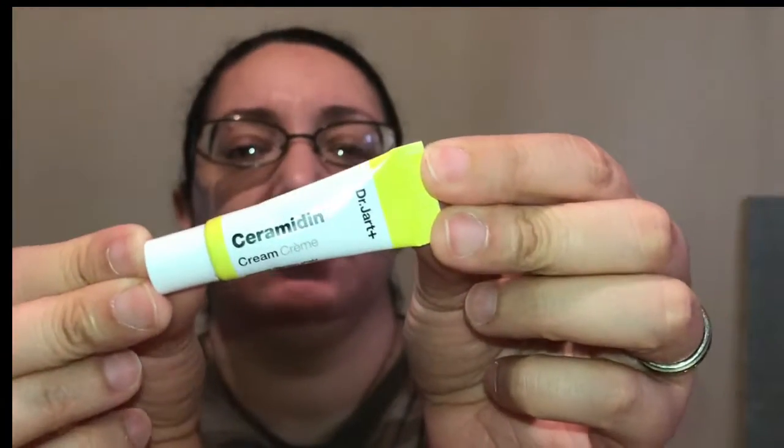My last item is from Dr. Jart. It's their Ceramidin Cream — Moisture Retention Shield. I've never gotten anything from Sephora Play for Dr. Jart as far as moisturizers go. I have used in the past their Moisture Drop Moisturizer, which I love. That just synced into my skin without a problem — it was just like water. It's so nice.